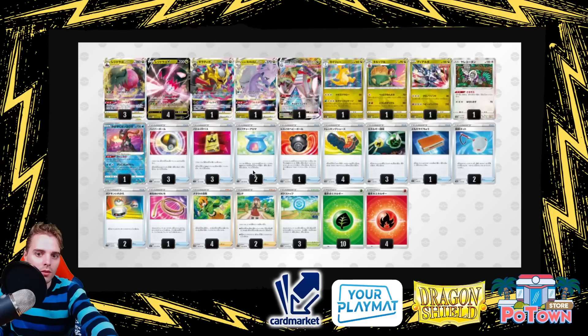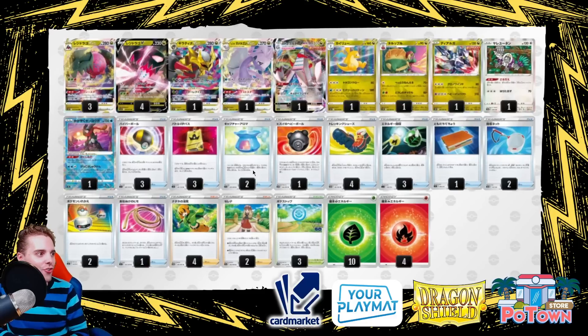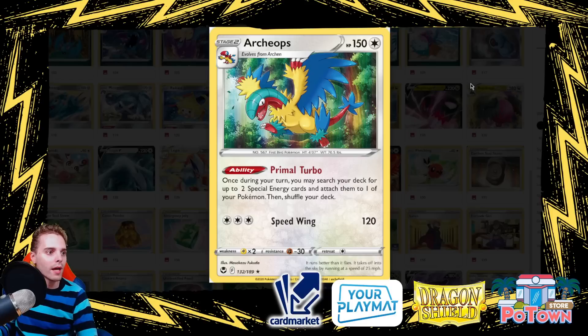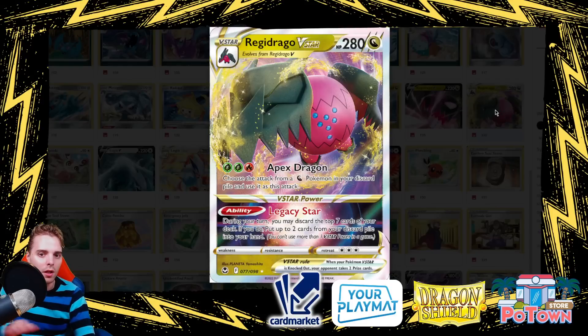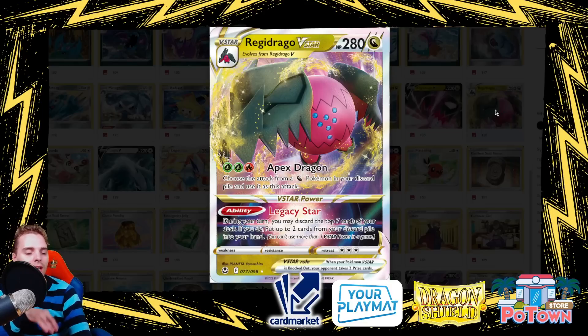Now let's look at Regiddrago V-Star. With its Apex Dragon attack, you choose an attack from a Dragon Pokémon in your discard pile and use it — you don't need the necessary energies to do it. You can use attacks from any Stage 2 Dragon type in the discard pile, making it very similar to Mewtwo & Mew-GX Tag Team from back in the day.